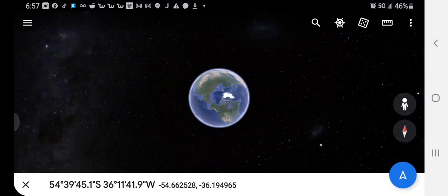Want to see something really cool on Google Earth? Put in these coordinates: 54 degrees, 39 minutes, 45.1 seconds south, by 36 degrees, 11 minutes, and 41.9 seconds west.